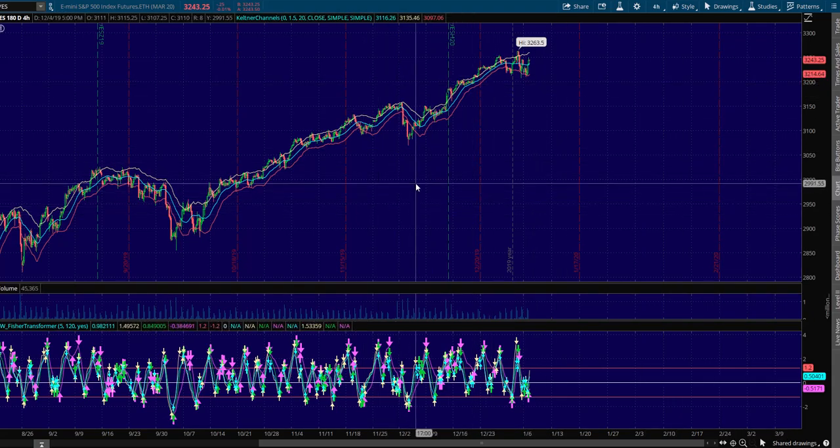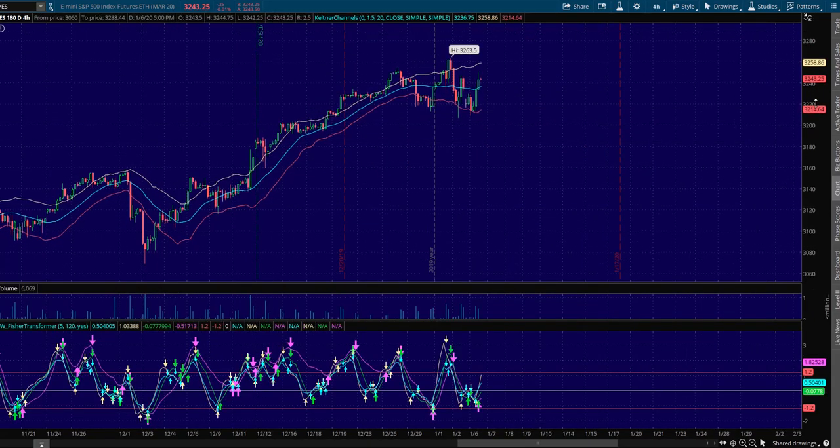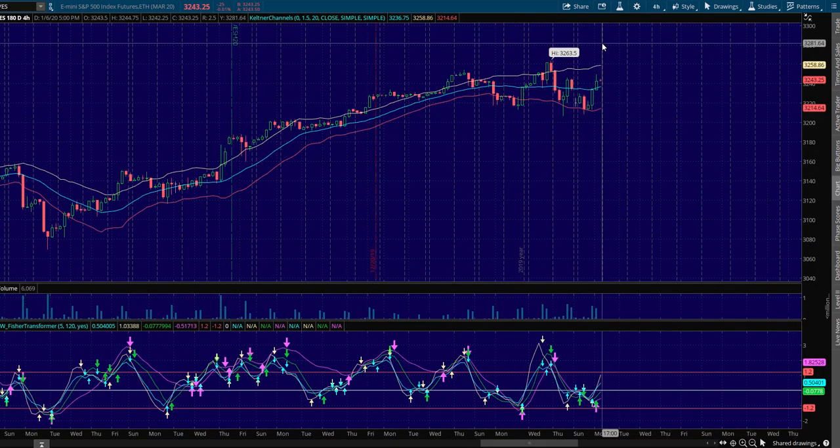Hey, Sean Jantz here, and we'll do a quick plan for Tuesday, January 7th. I'm going to do it on Slash ES, which is the S&P 500 and the other indices that you can find on Nadex. And I'm going to start here on Slash ES.